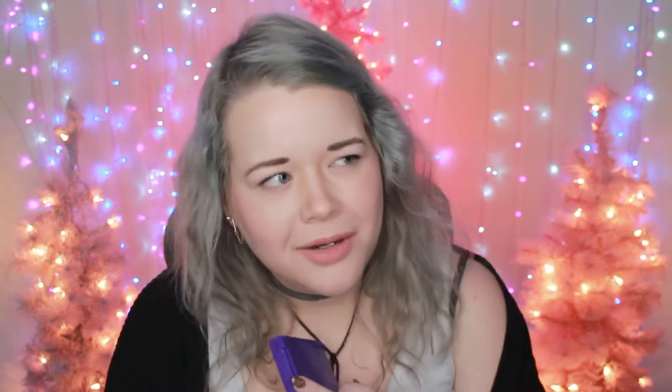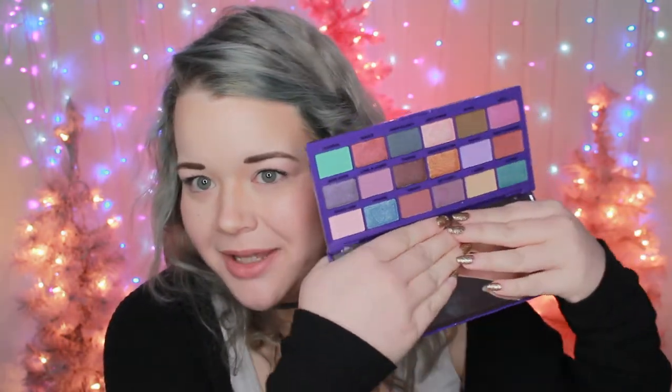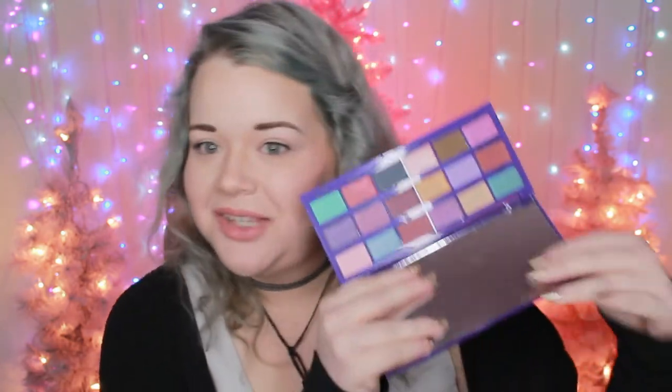These next two eyeshadow palettes are actually not part of the Chocolate Bar line but have that same type of packaging — they're part of their food line. They have a pizza one, a hot dog one, an avocado one, a chili pepper one. This was the Sweet and Tasty Popcorn palette — so cute. The colors are so pretty and very dreamy, a lot of purples and greens with cool tones but a few warm tones as well. It also has a really good balance of shimmer to mattes in this palette, so it's a really pretty one.